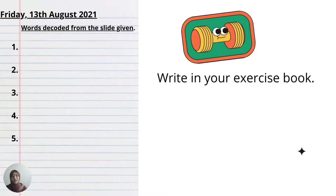Write down the instructions: 'Words decoded from the slide given,' and then write down the words that you have decoded. I really trust in you — you can do it because you are creative and you are smart. Good luck, love you!